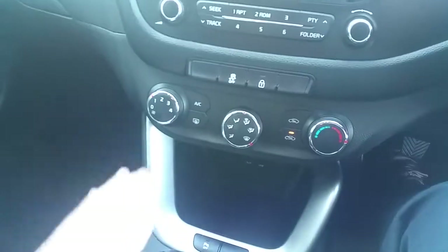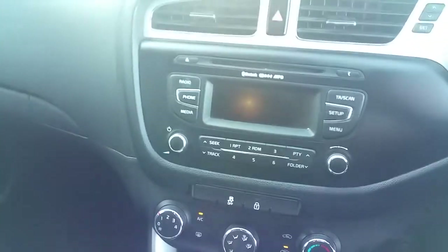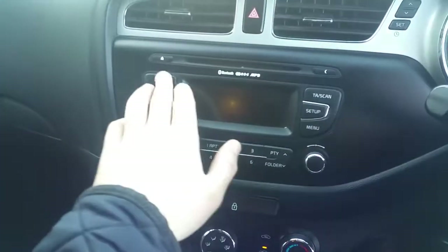It has two 12 volt power ports, AUX and USB ports for connecting your phone or other multimedia device. As we move up we've got our climate controls with air conditioning. As we move up again we've got our radio display with our CD player.